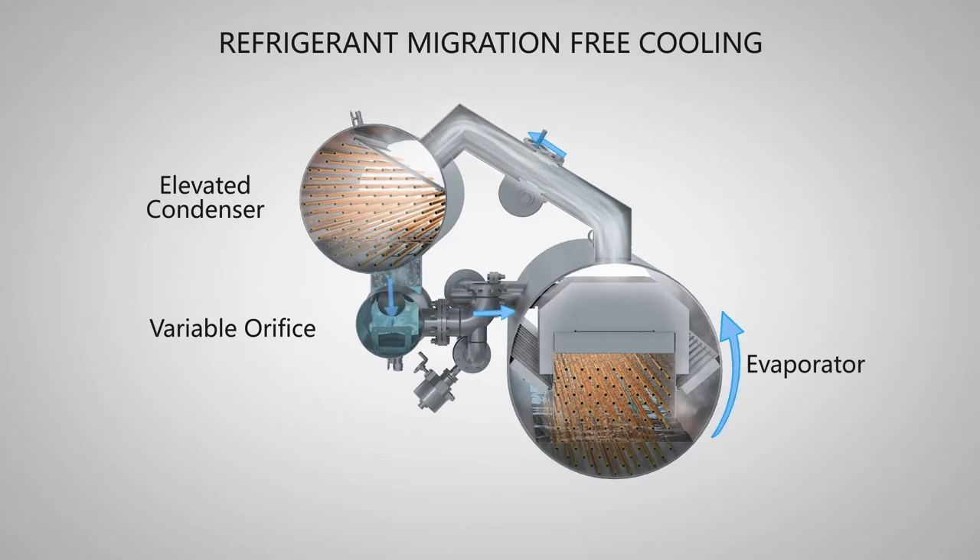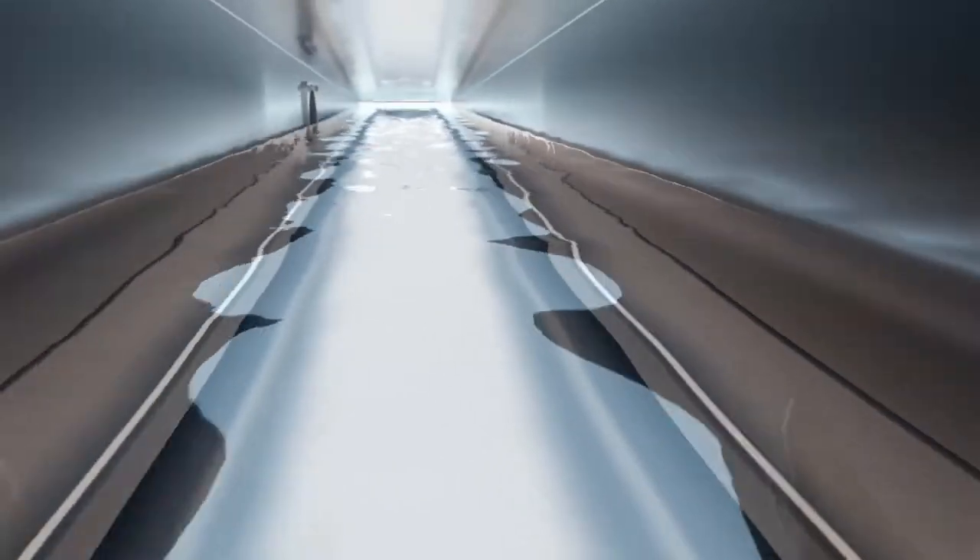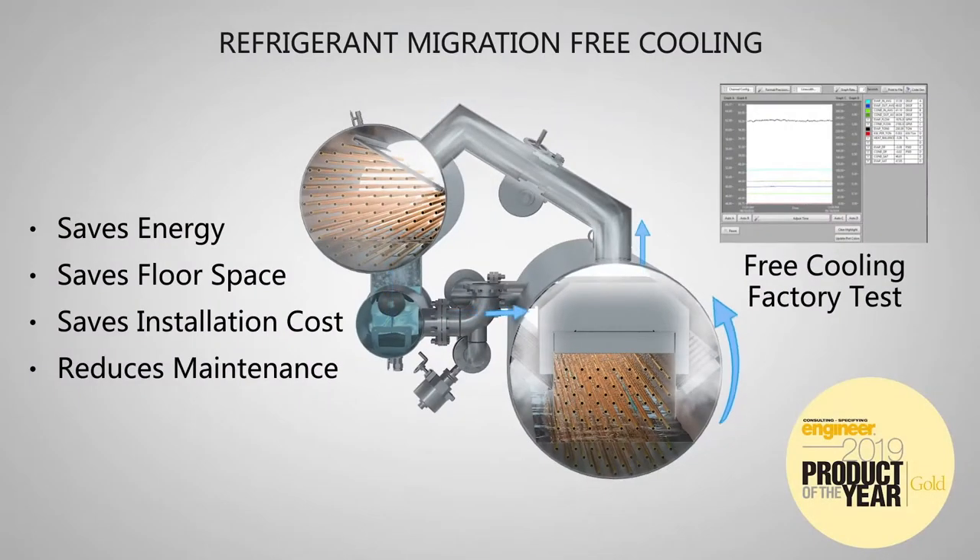Inside the chiller, as refrigerant evaporates, it cools the building water. Vapor naturally migrates to the colder condenser where it returns to liquid. The 19DV's elevated condenser design ensures a liquid gravity drain back to the evaporator. The AquaEdge 19DV is the enabler of intelligent HVAC design.